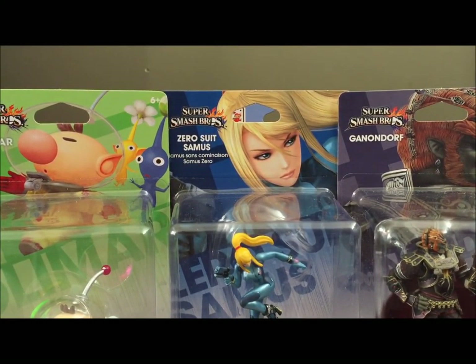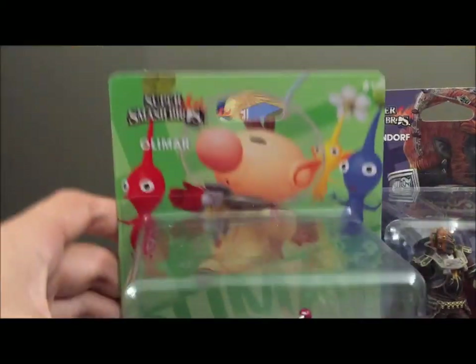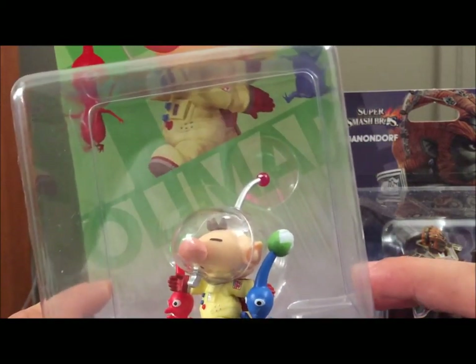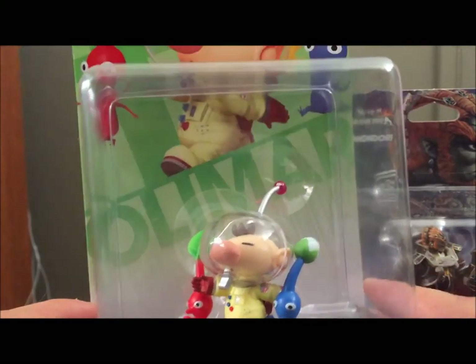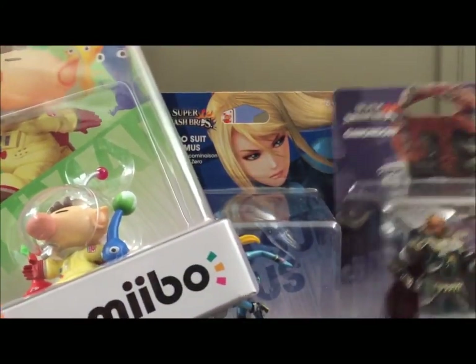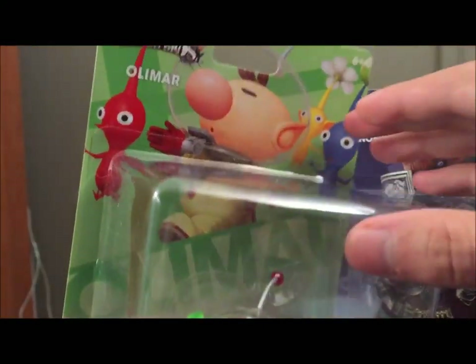I think we'll start with Captain Olimar over here. I do happen to love Pikmin — I did a review on it. You can find that somewhere on my channel, I'll put a link on the screen. It was a while ago.